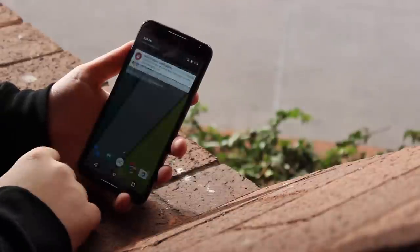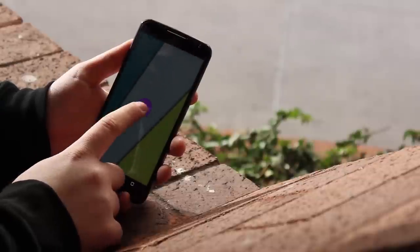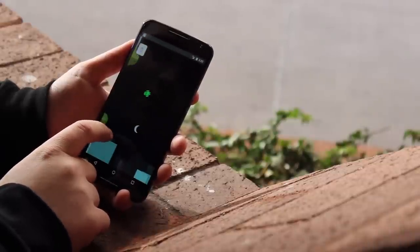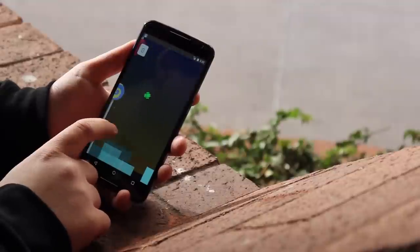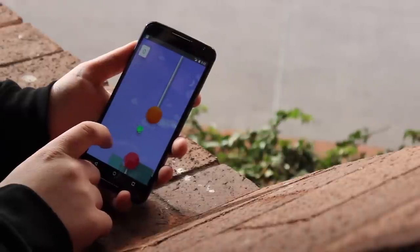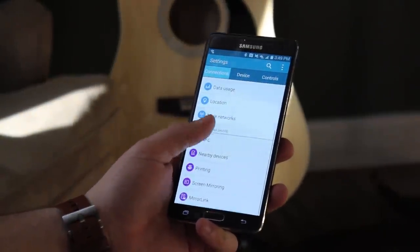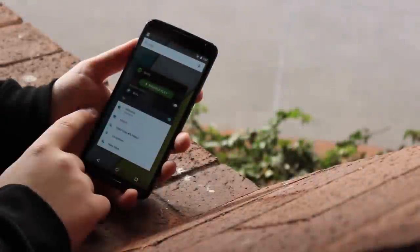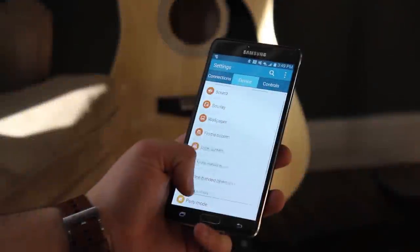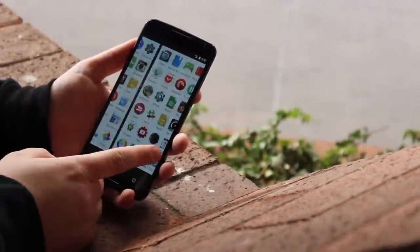And now last but not least, let's talk about the software. Now Android is an open platform, and that's a really good thing. It never ceases to amaze me what a talented developer can do with Android. However, that openness can cause a few issues. In the case of the Nexus 6 and the Note 4, that issue is skins. Now the Nexus 6 runs drop-dead gorgeous stock Android Lollipop, while the Note 4 runs a skinned version of Android KitKat known as TouchWiz. The Note 4 has a lot more features, but the Nexus 6 is a lot more refined. Stock Android kind of concentrates on what you're actually going to need and what you're actually going to use, while Samsung really just tries to throw every feature possible in your face.